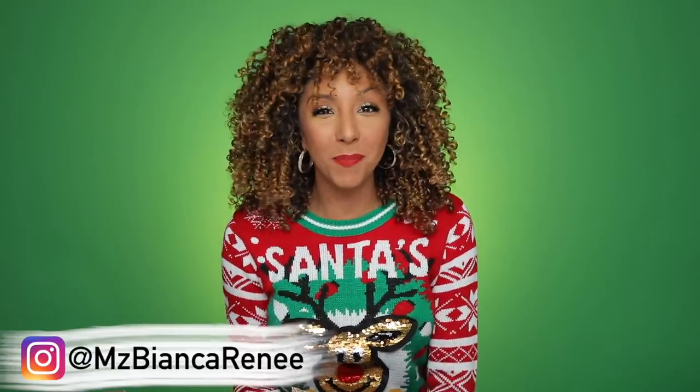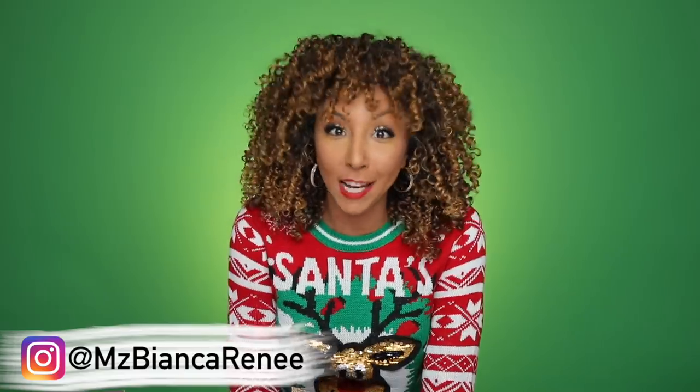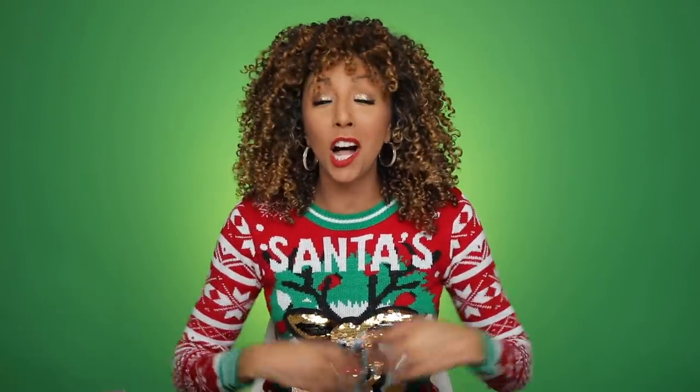Hey beauties, I'm Bianca Renee and you're watching Bianca Renee Today. Today is one day closer to Christmas — the holidays are here and you're probably gonna go to an ugly Christmas sweater party like this one that I'm wearing right now.